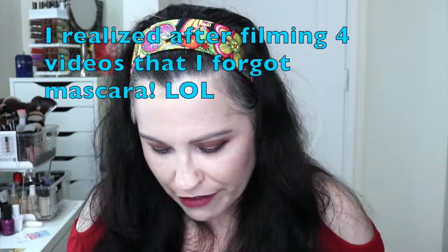Hey everybody! Welcome back to my channel, and if you're new here, welcome. It has been a while since I filmed — so many things are going on in this house. It's been crazy, but I'm not going to get into that right now.